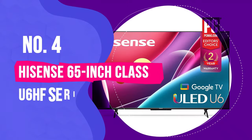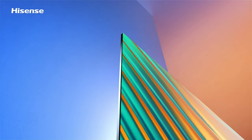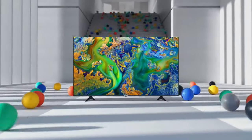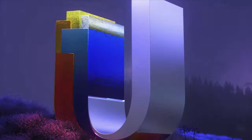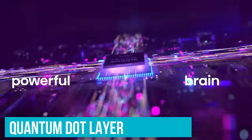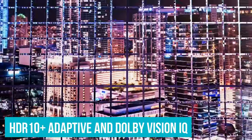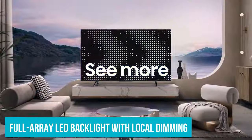Number 4: Hisense 65-inch Class U6HF Series ULED TV. Just because a product comes at a bargain doesn't necessarily mean it's skimping on quality. The Hisense U6HF 65-inch ULED 4K TV is a standout performer that won't put a dent in your budget. It boasts a quantum dot layer designed to enhance picture performance and robust support for high dynamic range color, including HDR10+ Adaptive and Dolby Vision IQ, plus a full-array LED backlight with local dimming for effectively managing scenes with varying brightness levels.